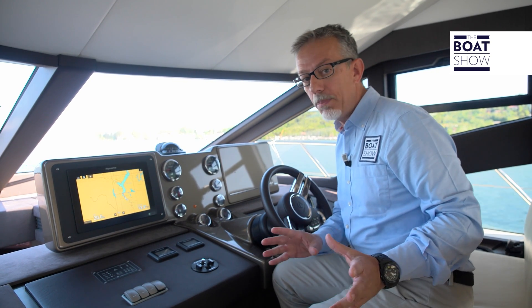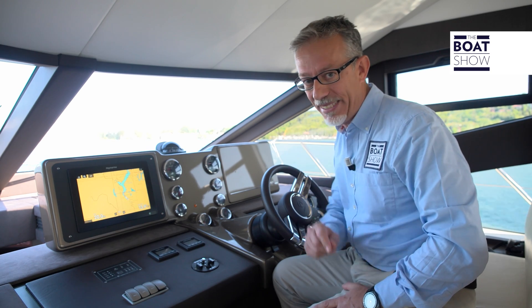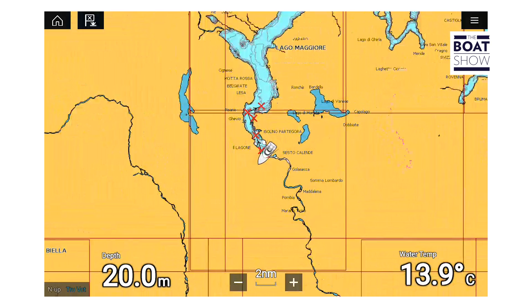As you may have understood, today we will talk about instrumentation. We will look at two Raymarine products for navigation and safety. We start from this display, called Axiom.